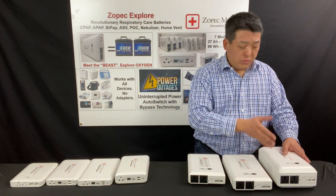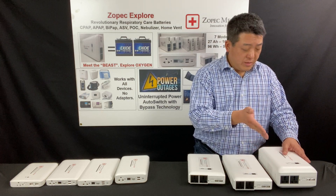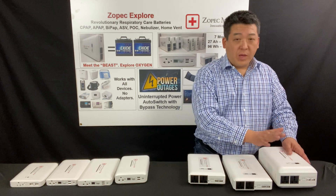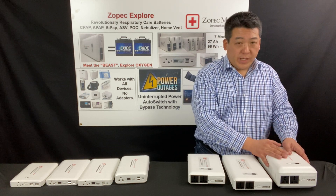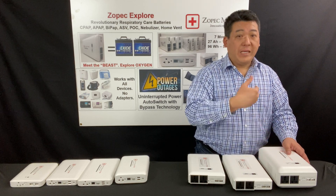The Explore 8000 — which we also call by the nickname 'the beast' — can handle almost anything. It will handle UPS protection while running a humidifier and a heated hose simultaneously.